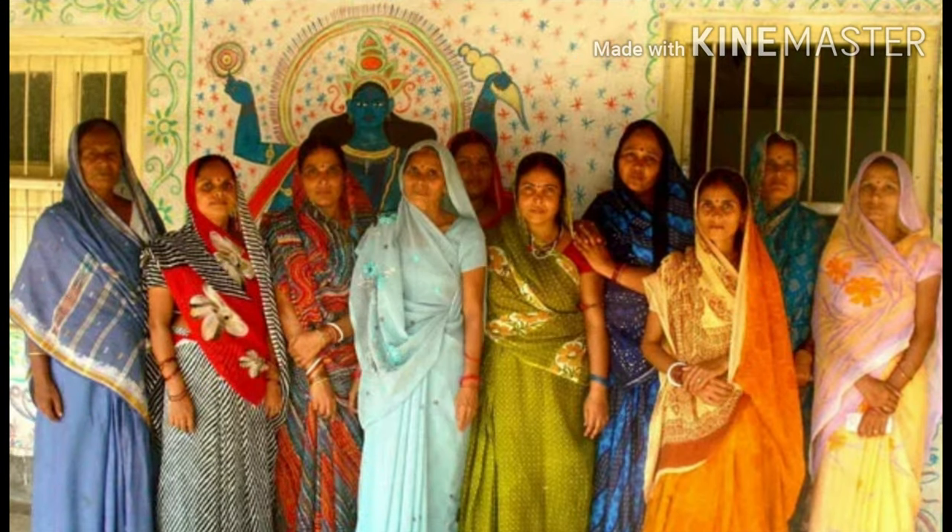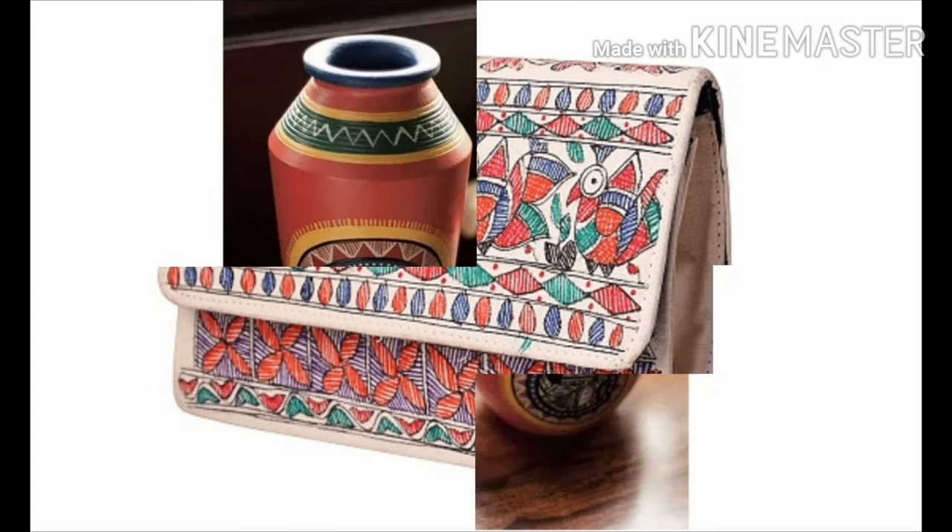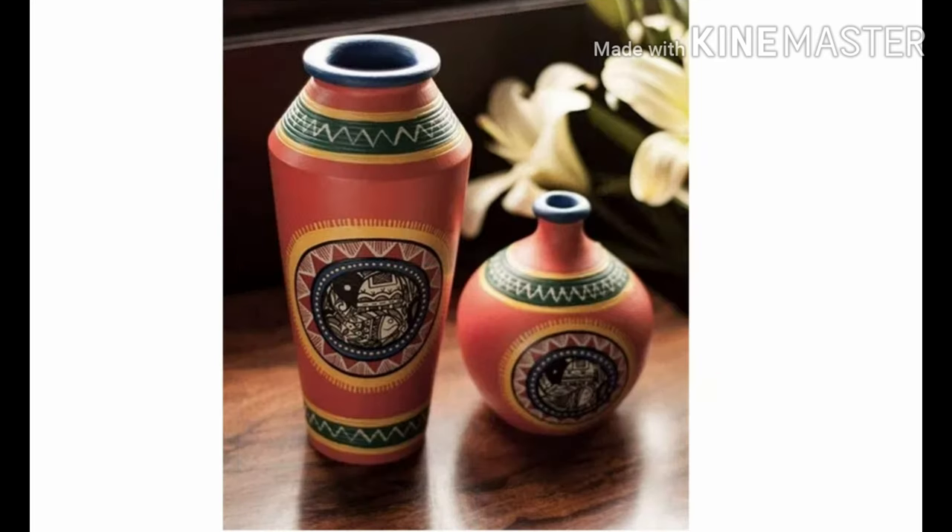The women painters of Mithila art have preserved and practiced this art since Ramayana times and have now reached an international level. Today this art has reached our day-to-day lives, not restricted only to walls but onto so many products that we use daily.